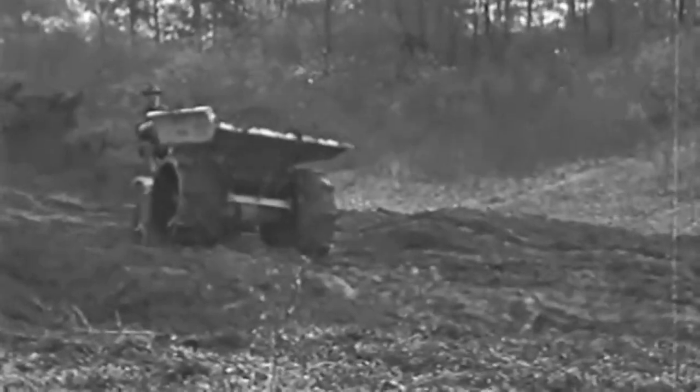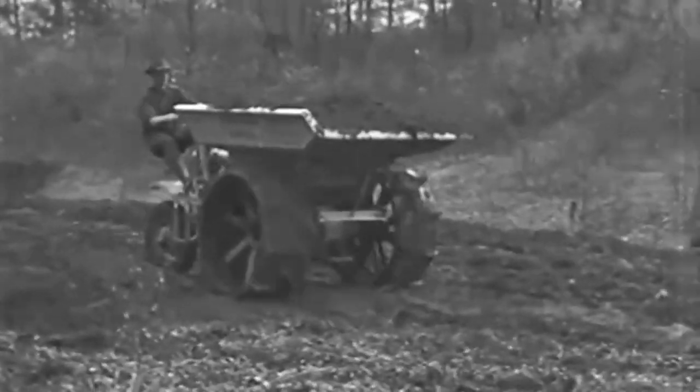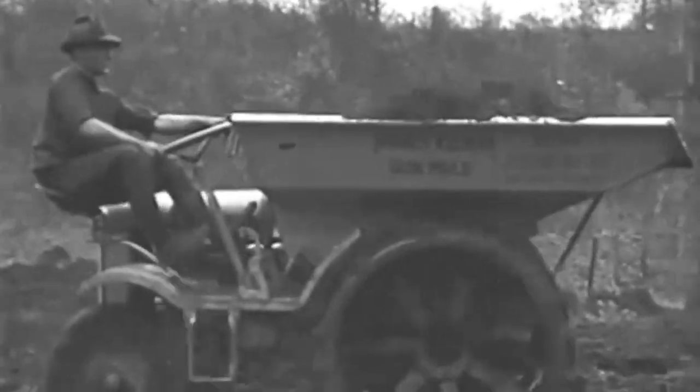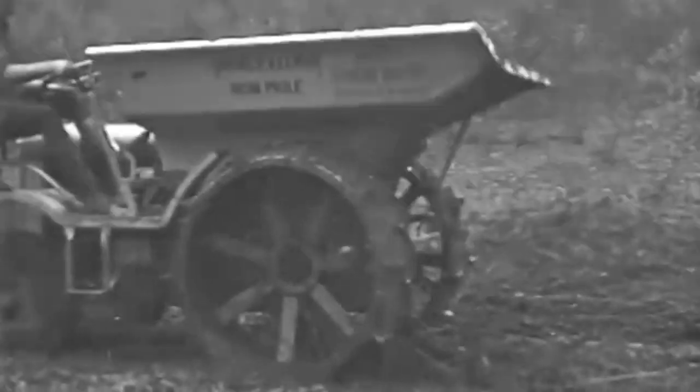In 1929, Hughes-Keenan issued an illustrated four-page bulletin on their Iron Mule, which they characterized as dirt-moving gluttons. They later introduced the Super Iron Mule tractor, which featured a four-yard dumping body mounted on crawlers that included a power hoist for the dump mechanism.